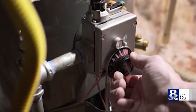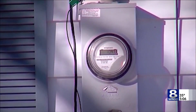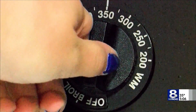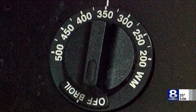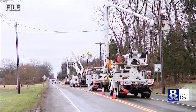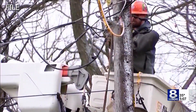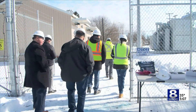As electrical systems become more advanced, monitoring the status of key components has never been easier. Most of the ones you're going to put into a panel are going to have a light telling you the status of them — a green light or a red light. They're usually good until they've done their job, and that is typically signified with a light.